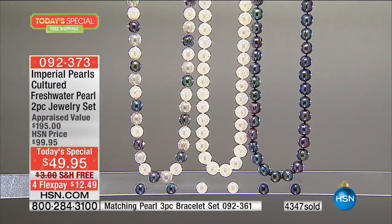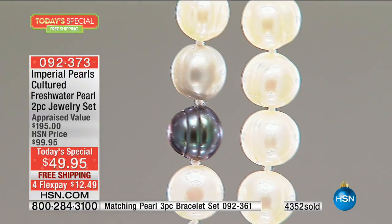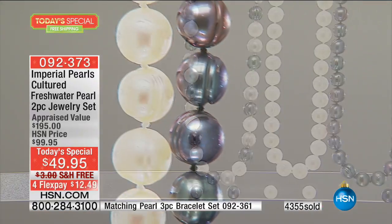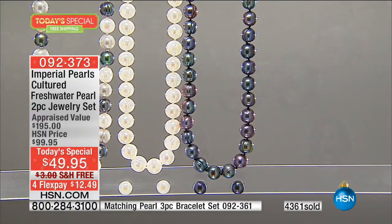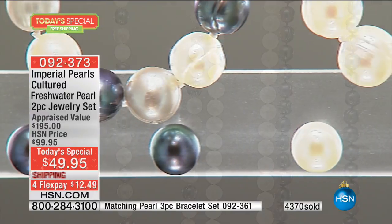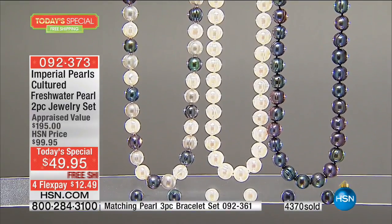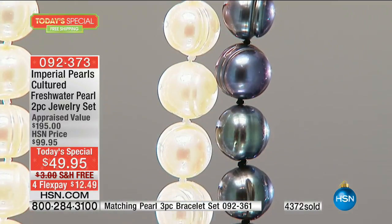The item number is 092-373. Call the number on your screen and say you want the Today's Special — we'll guarantee delivery by Christmas for free. Not an extra $40, it's zero. This is unprecedented — I've been here for eight years and I don't think we've ever done anything like this. I had a Today's Special pre-Christmas that was $18 in shipping before. This item is 10 times the value that item was, and we're doing free shipping.